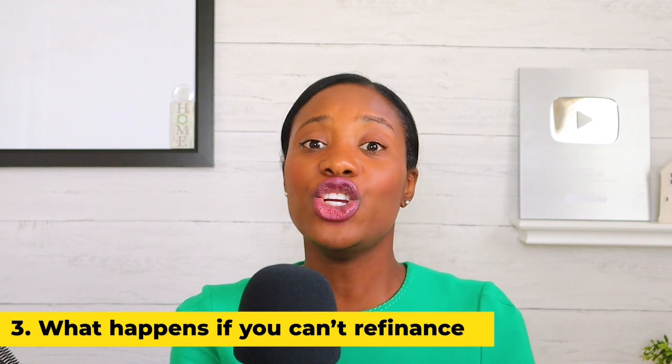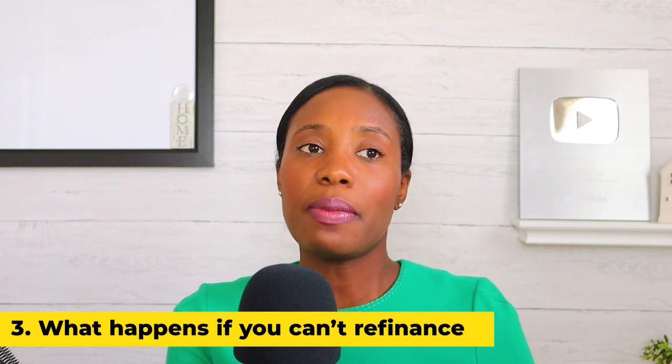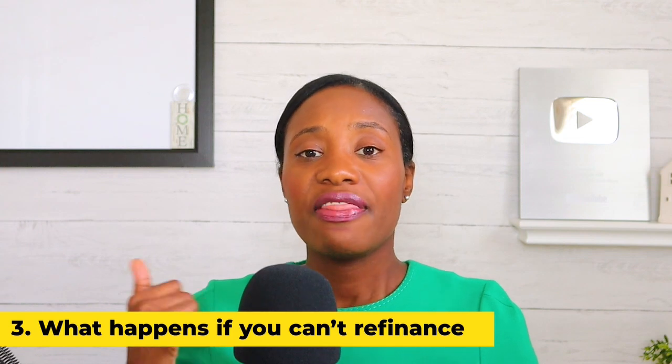A refinance means getting a new loan to pay off your current loan. If another lender is going to pay off your first loan, your house is the collateral. But in a volatile environment, your house may go down in value. Say in the next year or year and a half your house isn't worth what you paid for it, your rate is about to adjust, and you have negative equity — like you bought your house for $100,000 and now it's worth $90,000. It may be difficult to find a lender willing to refinance, because the collateral isn't worth what they'd be lending you.